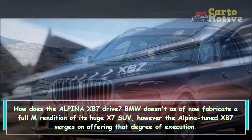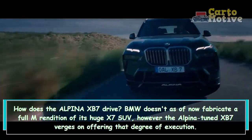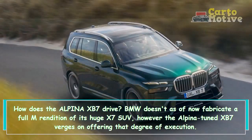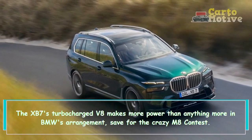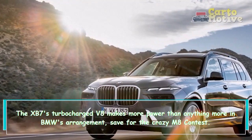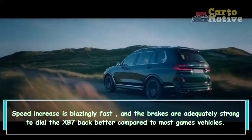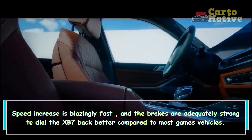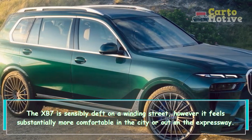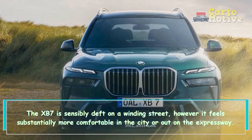BMW doesn't currently build a full M version of its large X7 SUV, but the Alpina-tuned XB7 comes close to offering that level of performance. The XB7's turbocharged B8 engine makes more power than anything else in BMW's lineup, save for the M8 Competition. Acceleration is blazingly fast and the brakes are strong enough to slow the XB7 better than most sports cars. The XB7 is reasonably capable on a winding road but feels much more at home in the city or out on the expressway.